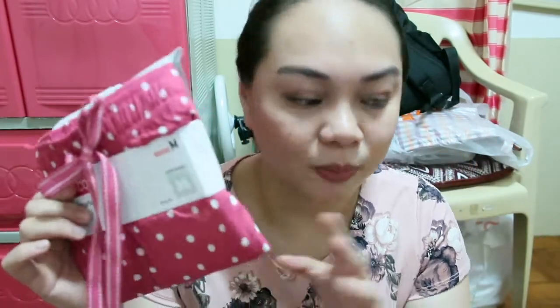Sa Uniqlo, bumili ako ng dalawang pants at isang drape pants na straight type. Tapos isang relax short — shorts pala yung nabili ko! Sabi ko sana pang-prepare ko sa next year, pero shorts pala to. Pareho silang 590. Weird, kakainis. Parang binayaran ko ata sa Uniqlo almost 3000 — nagulat nga ako, although mga sale sya. Siguro napamahal yung mga shorts kasi hindi siya sale.